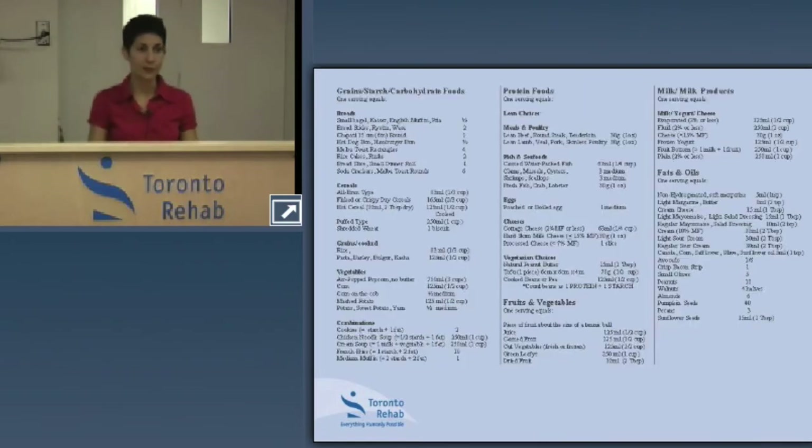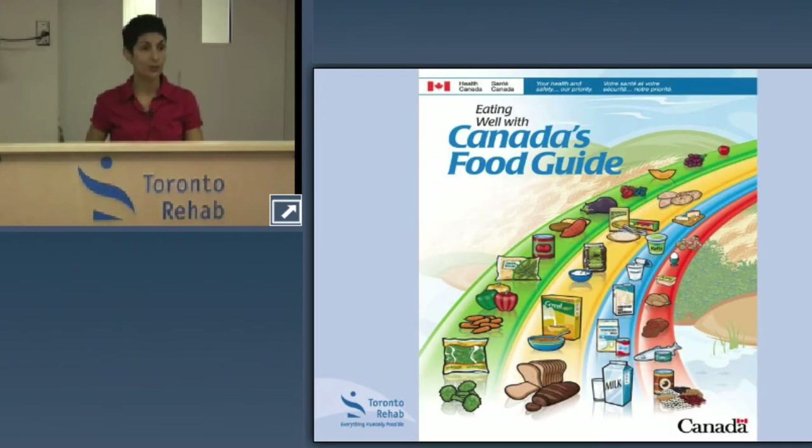The last sheet in your package defines what we mean by a serving — this is critical. Without understanding serving sizes, keeping a food diary or recognizing where to improve in your diet will be very difficult. This is based on the New Canada's Food Guide — if you haven't seen it, go to the Health Canada website or Google 'New Canada's Food Guide.' One serving of starch or grain foods: a thin slice of bread, half a cup of cooked pasta, half of a small potato, half a pita, or one third of a cup of cooked rice.